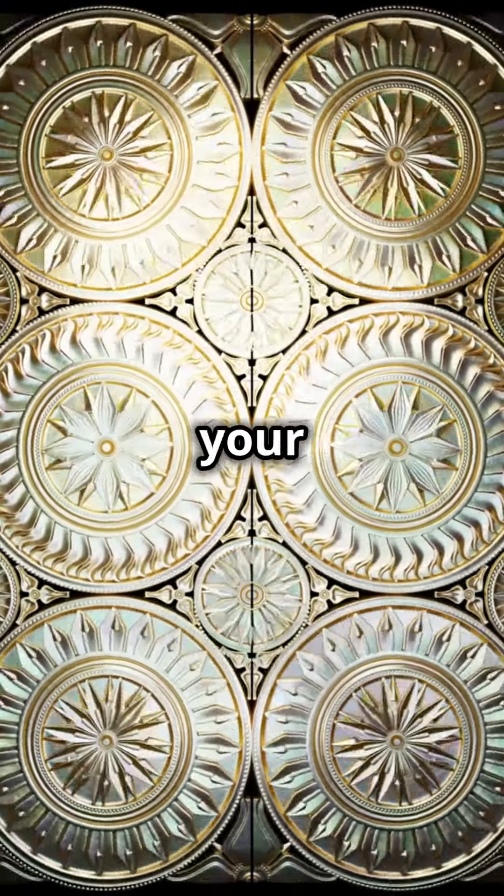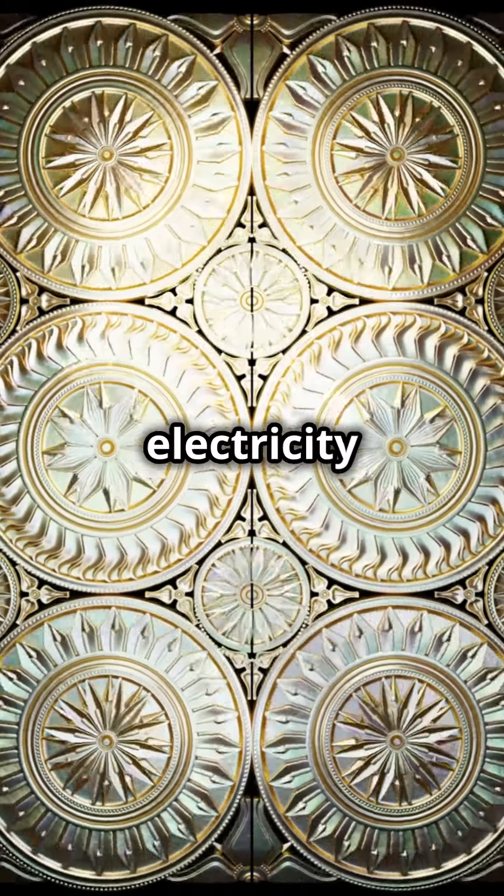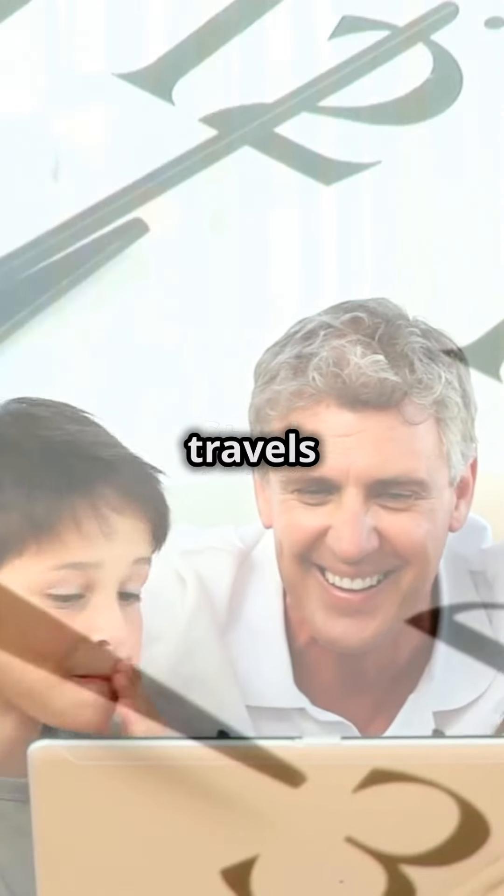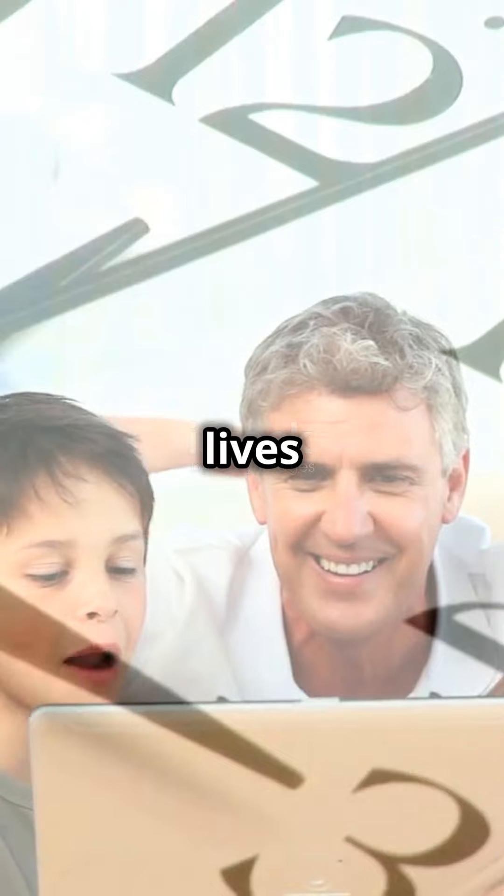And boom! Your light turns on, your phone charges, and the magic of electricity completes its journey. Pretty cool, right? Now you know how electricity travels through wires, making our lives bright and charged.